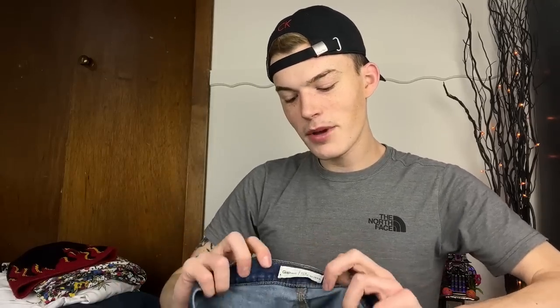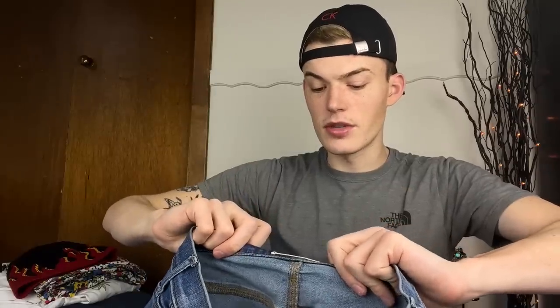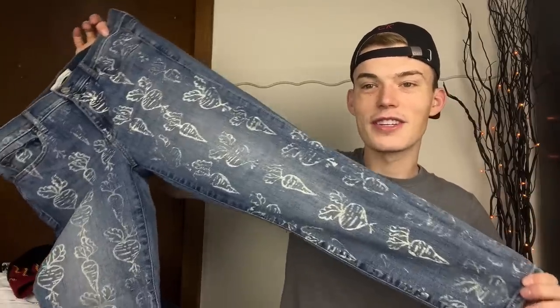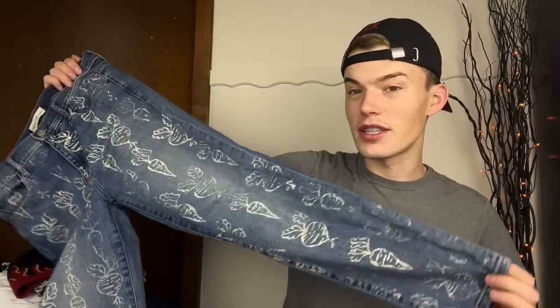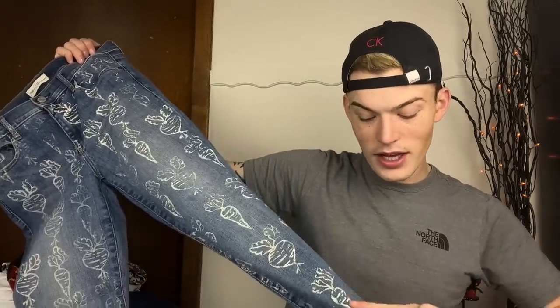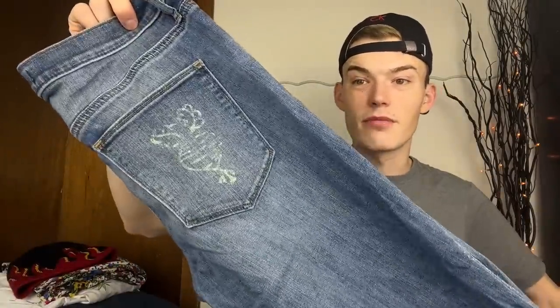Then this fun pair - I know these are mall brands but these are fun pieces. Gap size 31 short true skinny jeans and these have carrot and radish patterns on them. I have no idea if someone did this themselves or if it came this way - it's done so well and you can't feel it so I think Gap did it, but I can't find them anywhere online. There's a radish on one leg and a carrot on the other. I love these - so good for spring and Easter.